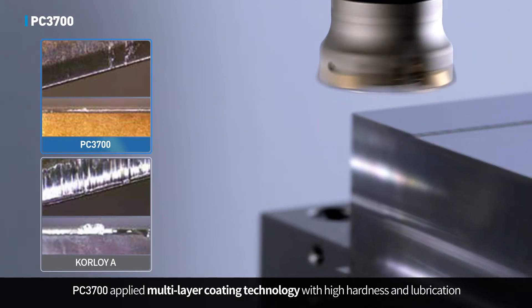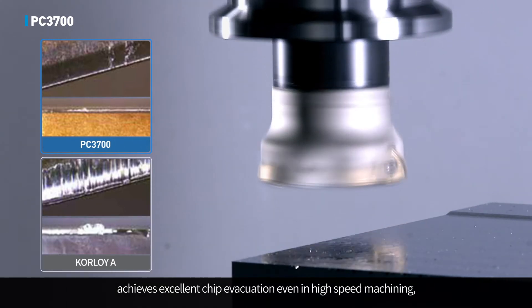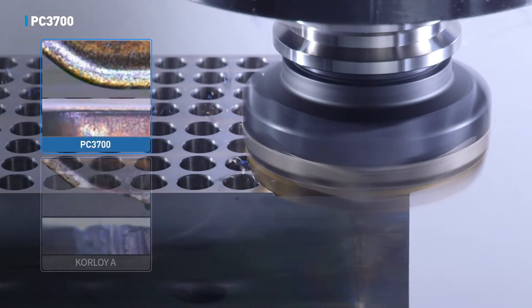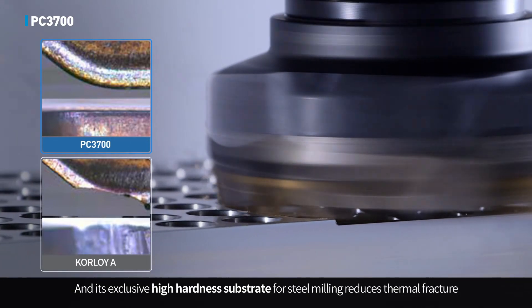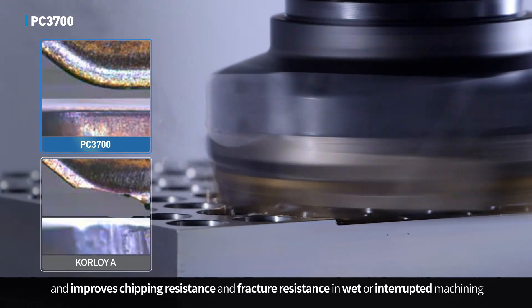PC3700 applied multi-layer coating technology with high hardness and lubrication achieves excellent chip evacuation even in high speed machining, and increases workpiece surface finish by effective wear control. Its exclusive high hardness substrate for steel milling reduces thermal fracture and improves chipping resistance and fracture resistance in wet or interrupted machining.